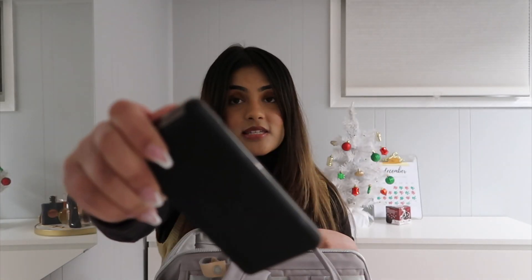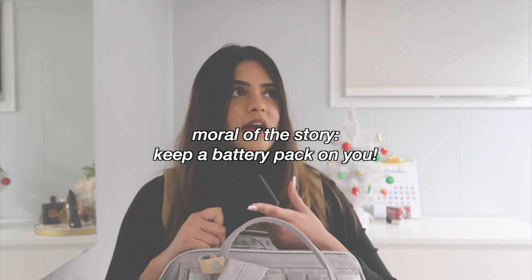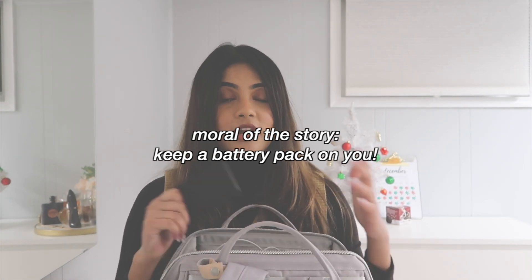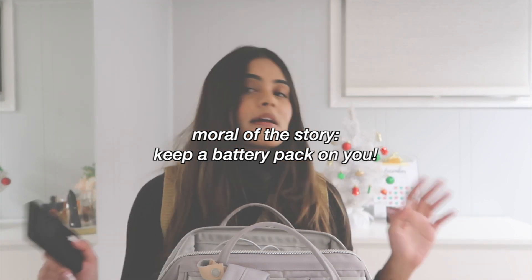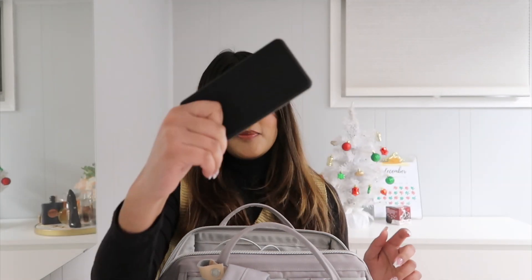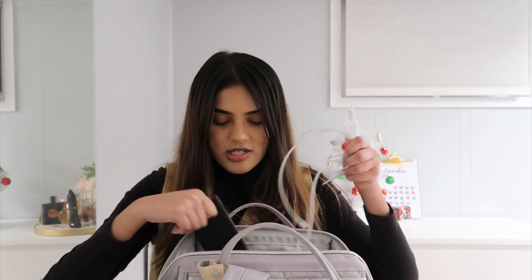The battery pack is something I did not have for the first few months. Then one time my phone died and I was stuck — I couldn't see the train schedule, I couldn't get my NJ Transit tickets because I normally have them on my phone, I couldn't use Apple Pay because my phone was dead. I had to go and ask a stranger to borrow his charger. It was a mess. Battery pack — learned my lesson. You should definitely keep one in your bag.